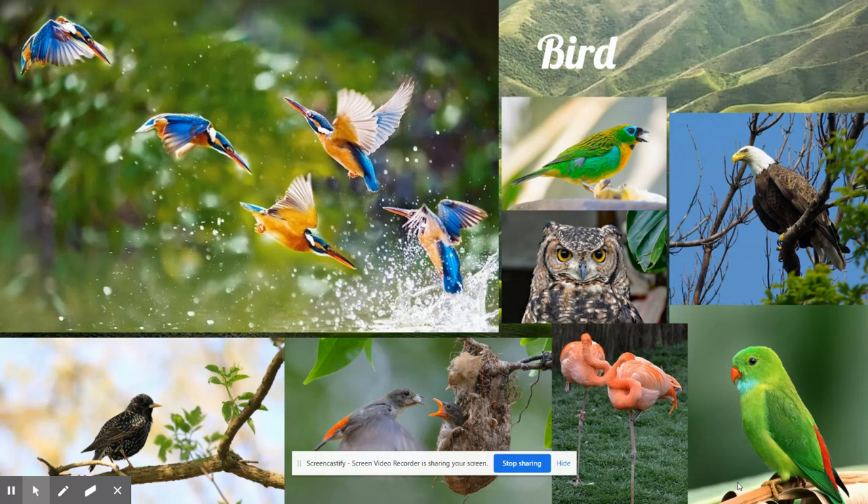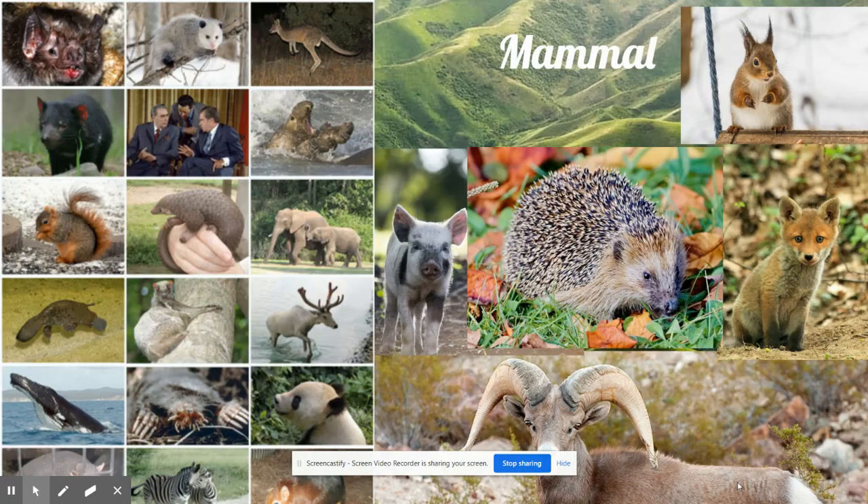Some ate plants and others ate animals. This type of animal is called a mammal. Mice, rhinoceroses, elephants, horses, kangaroos, cats, bats, dogs, whales, and monkeys are all mammals.